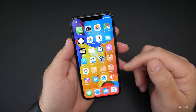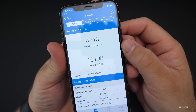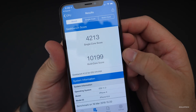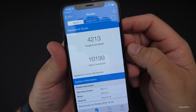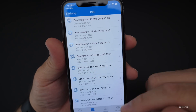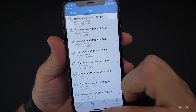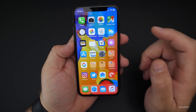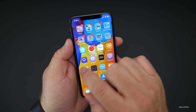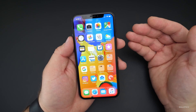I did run a Geekbench just to see how we're doing. We came in with a score of 4,213 for single-core and 10,199 for multi-core. Looking at the history, we're right in line with what we've had all along, so that means it's basically the same. We're not going to see any great improvements, but we're not going to see any big slowdowns either. Everything seems nice and fast.